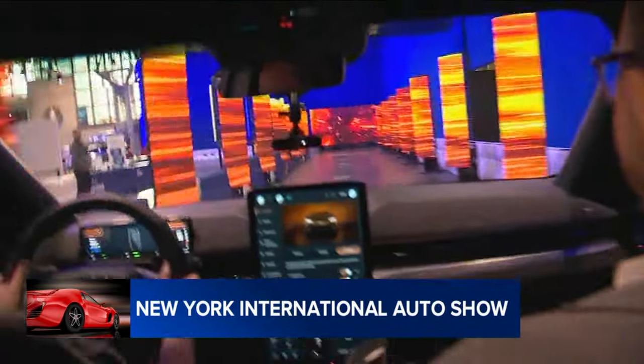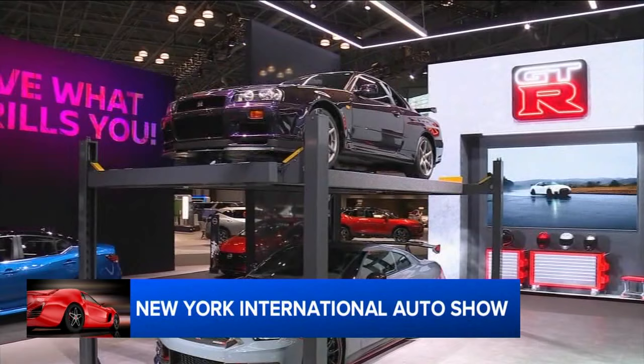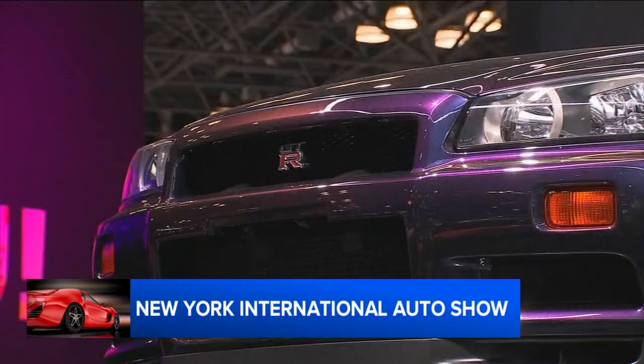If it's Easter weekend, that can only mean one thing — in addition to Easter, of course. It's time for the New York International Auto Show. Opening day is Friday, and at the Javits Center in Manhattan, things are abuzz. News reporter Kimberly Richardson takes us behind the scenes for a look at what you can expect.